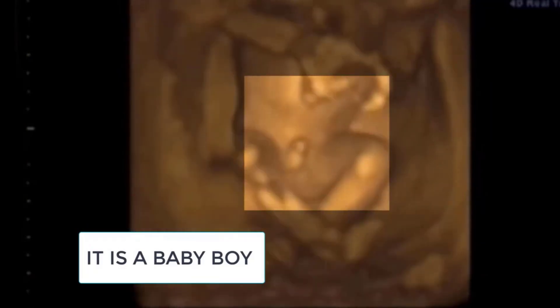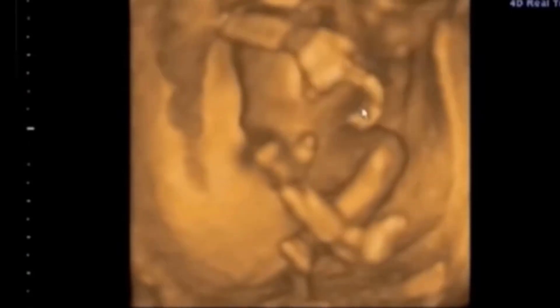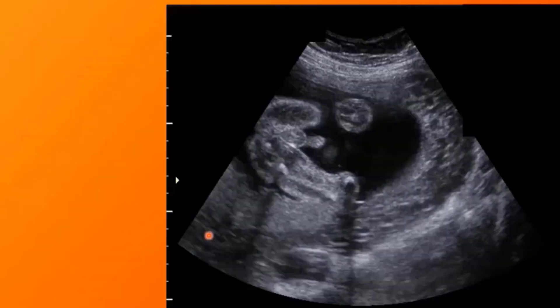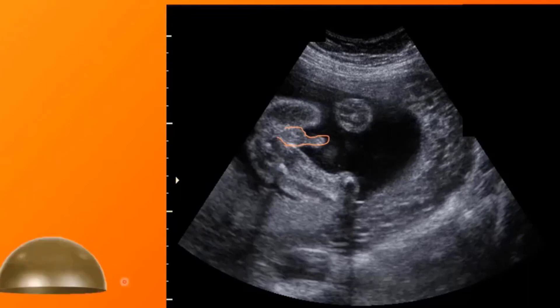Another easy way to identify a baby boy on an ultrasound scan report is that, first of all, you must have a clear image of the genital area, as we can see in this image. Here, you can see that there is a dome-shaped swelling. On that dome-shaped swelling, there is a penile structure which is pointing towards the fetal head, showing it's a baby boy.